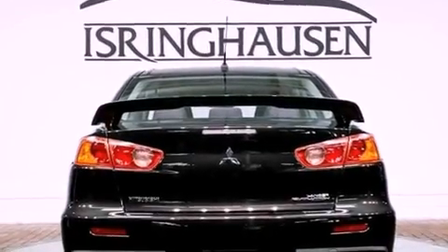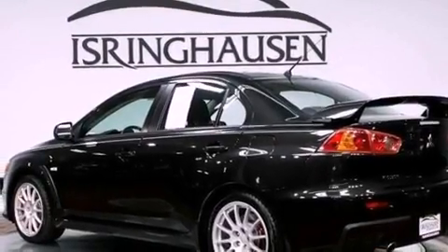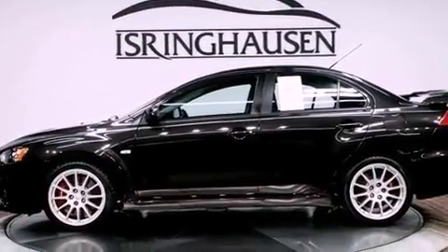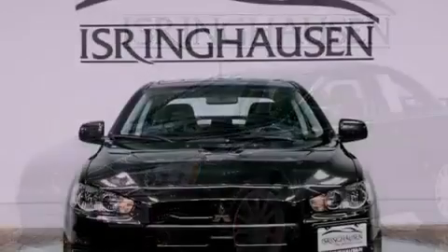Its top features include a multi-link rear suspension, an intercooled turbocharger, an aluminum hood, a limited-slip rear differential, traction control and stability control systems, high-intensity headlights, 100% commercial-free Sirius satellite radio, and a tire pressure monitoring system.